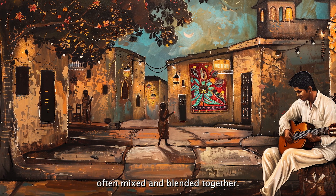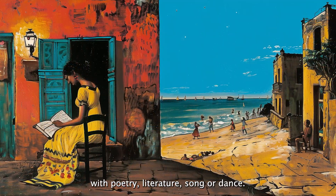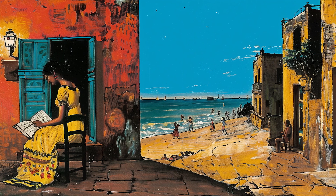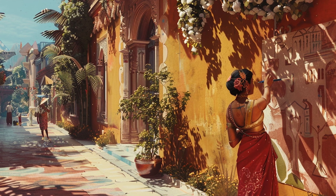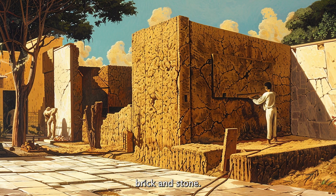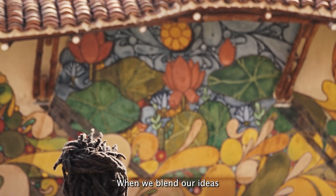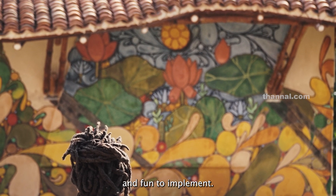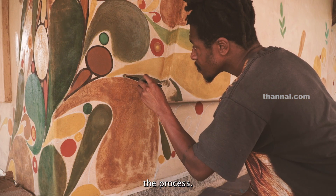Often mixed and blended together, one might choose to express these notions with poetry, literature, song, or dance. One might choose colors and paints upon a canvas, or perhaps even mud, brick, and stone. When we blend our ideas and imaginations together, forming a concept can be greatly rewarding and fun to implement, especially when we deeply and intuitively carry out the process.